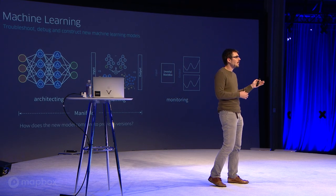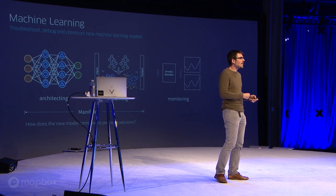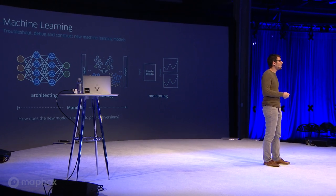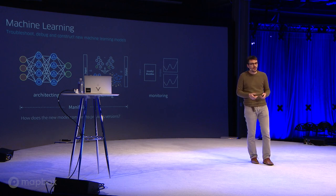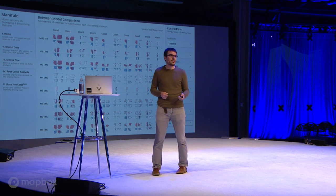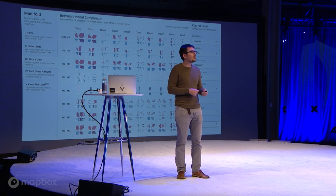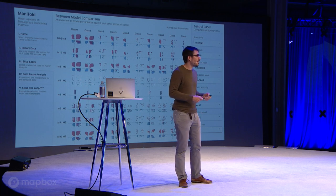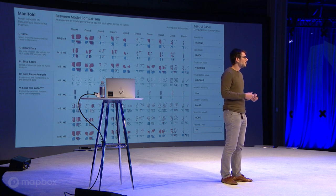On the machine learning side, we've identified three types of personas: people who develop new models, people who take the output of multiple models for ensembling, and engineers who deploy and track performance of models. For the first two, we've been developing novel visualization techniques that plug into core data science workflows so people can quickly iterate on their machine learning models, understand where models fail or underperform, and come back to retrain them or tweak parameters to get better performance.